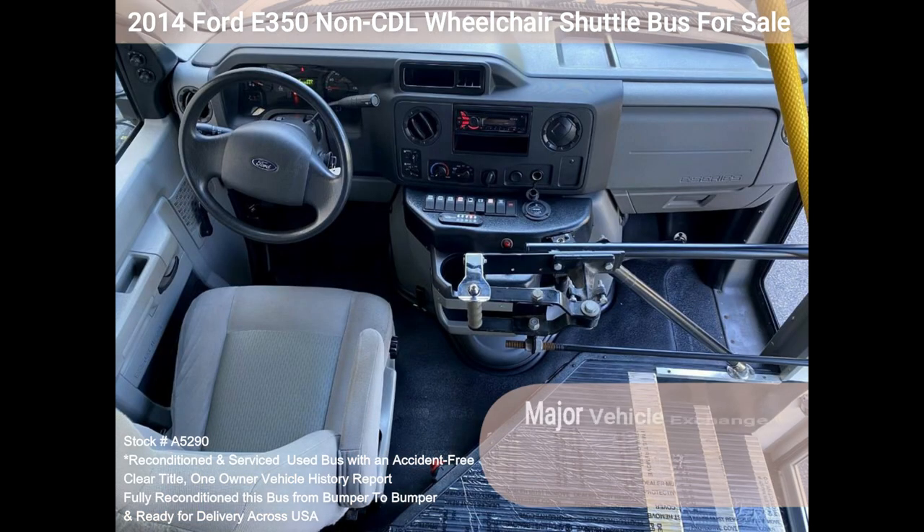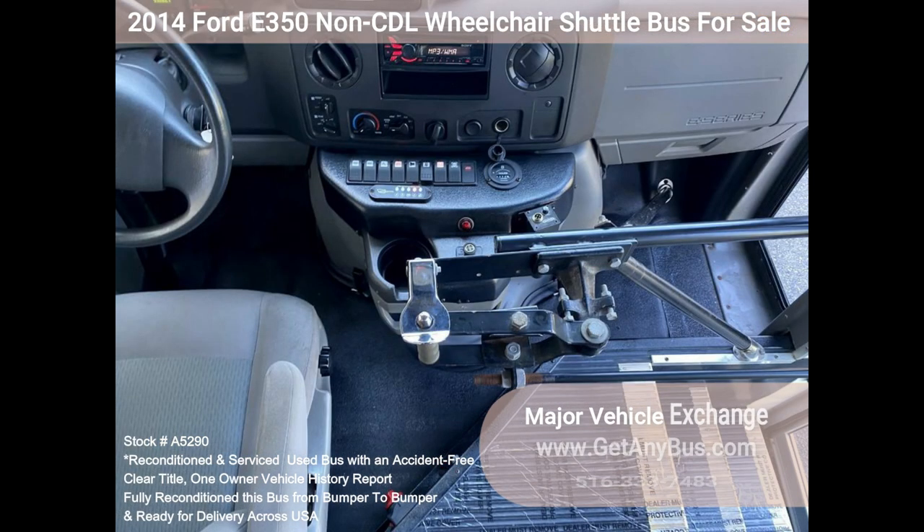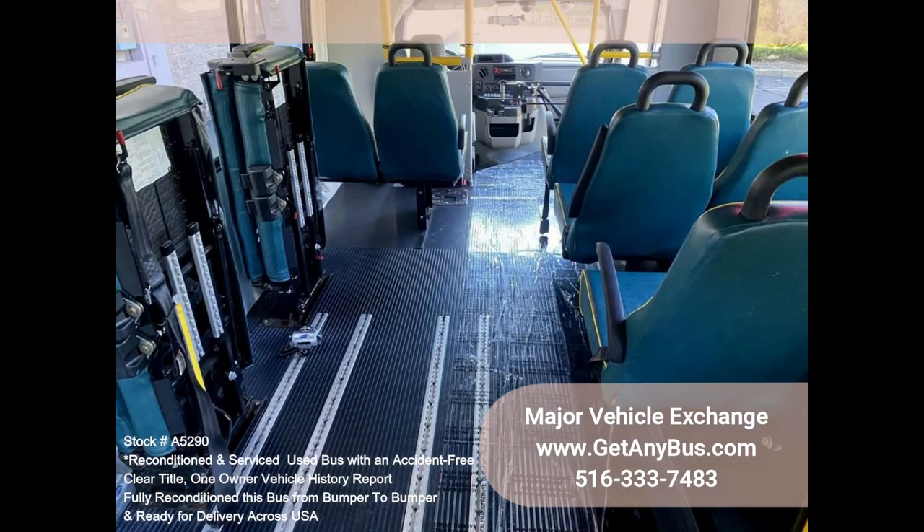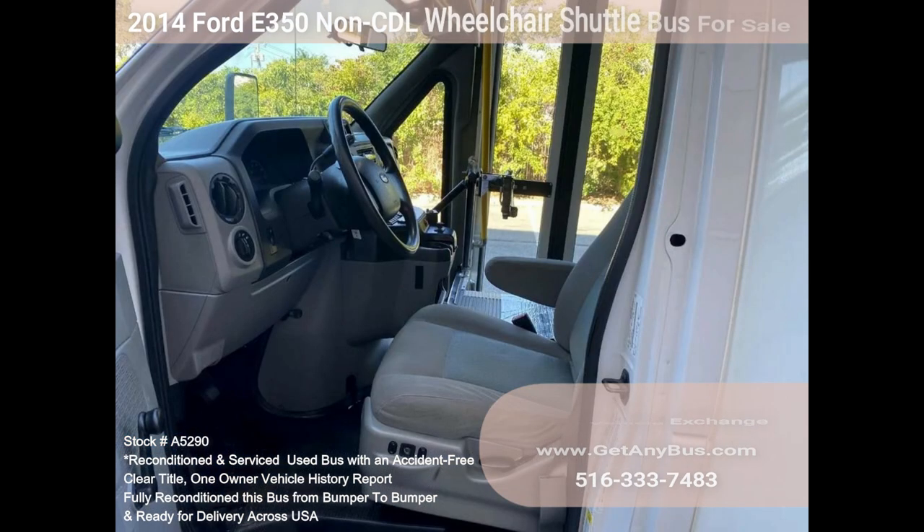As you can tell by the pictures, the interior is in excellent shape, having been cleaned regularly. A reclining driver's chair provides the driver with complete comfort on long trips. This premium quality bus is spacious and can accommodate up to three wheelchair positions, guaranteed to provide passengers and drivers with a smooth and comfortable ride.